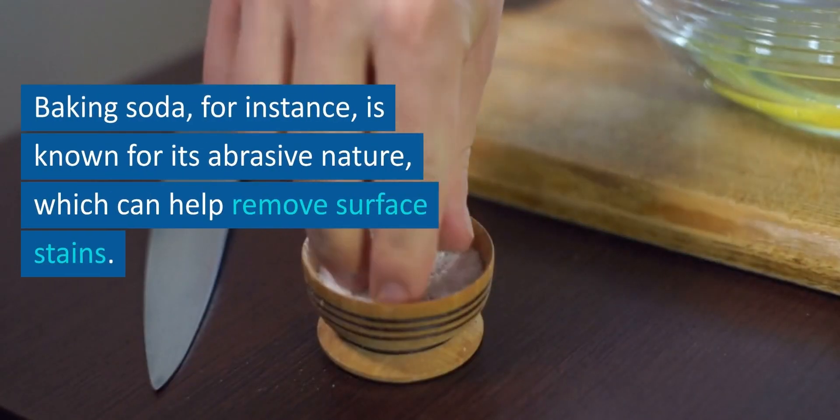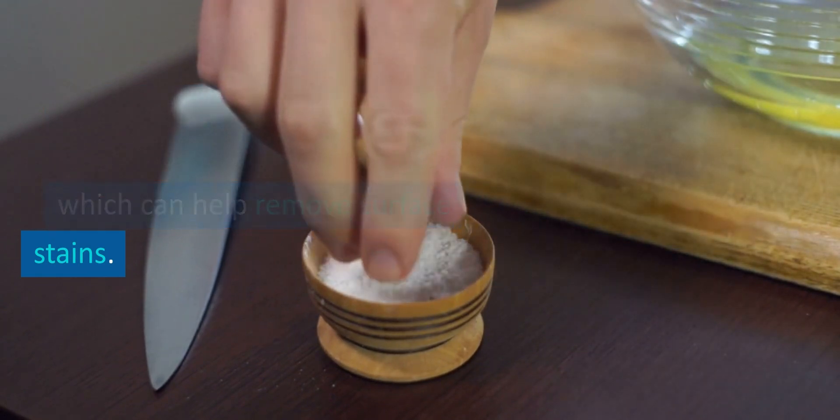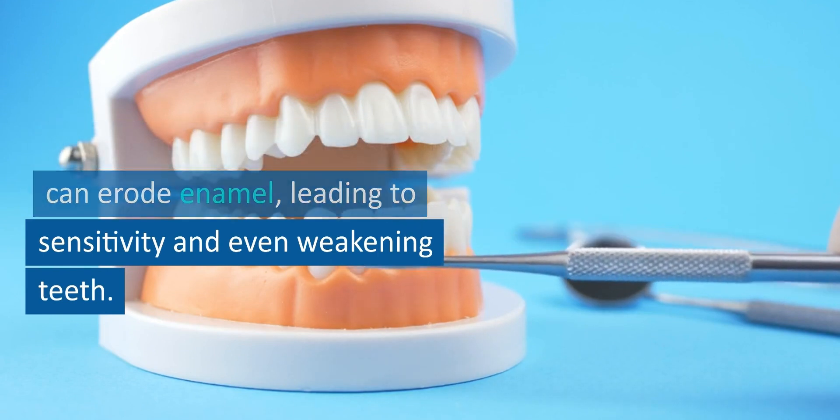Baking soda, for instance, is known for its abrasive nature, which can help remove surface stains. But tread lightly — excessive use can erode enamel, leading to sensitivity and even weakening teeth.